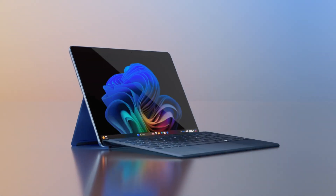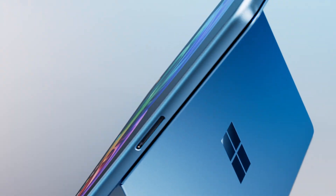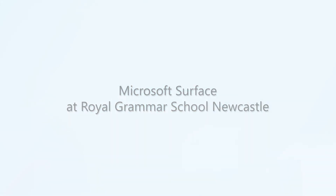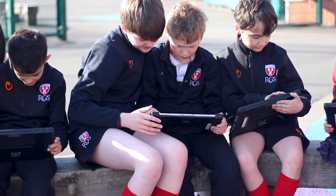The use of the Surface device in the classroom has totally changed the dynamics. We know as a school that it's important that students have access to technology. Our school is 500 years old and we want it to last another 500 years.